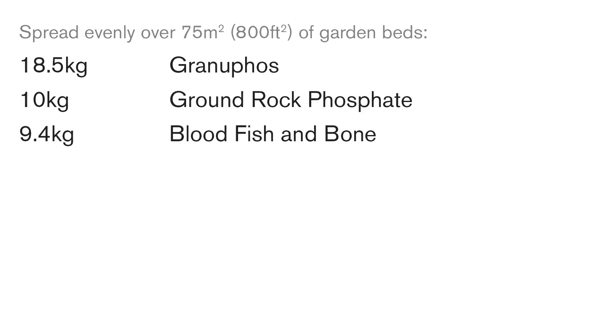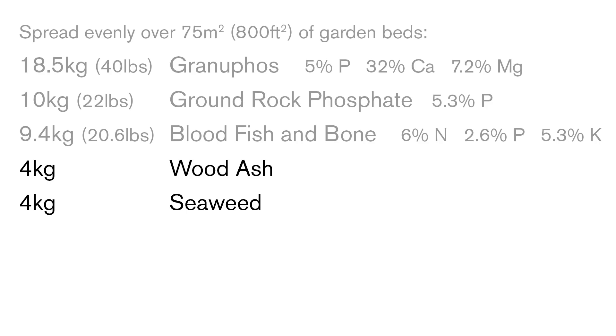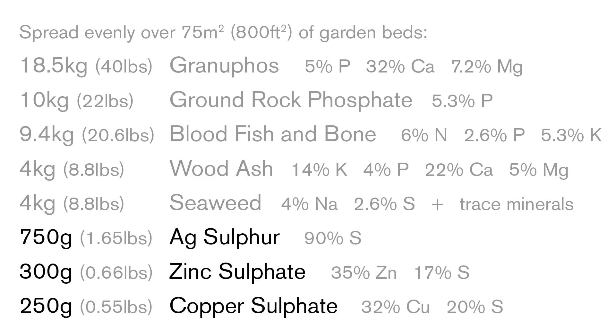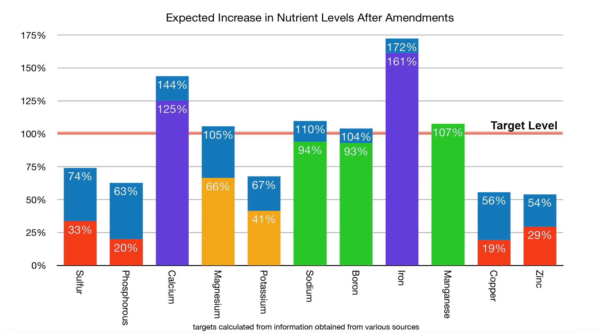I then made additional calculations to figure out how to remineralise this soil — to shift the levels of each element closer to the desired balance — based on adding specific quantities of fertilisers and other materials I had available or could get easily. I spread a fair amount of a mix of fertilisers to boost the phosphorus, magnesium and potassium levels, as well as adding some nitrogen and more calcium in the process. I also spread a moderate amount of wood ash and seaweed or kelp meal to boost the potassium and sodium levels, in addition to adding a wide range of other trace elements. I then added refined chemicals to specifically boost the levels of sulfur, zinc and copper, but only in really small amounts due to the potential toxicity of these materials, and I can always add more in following years.